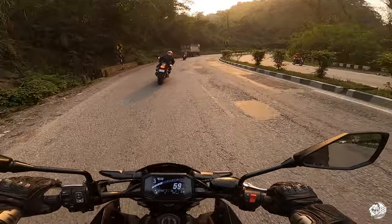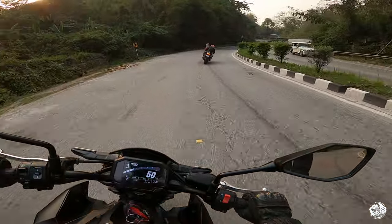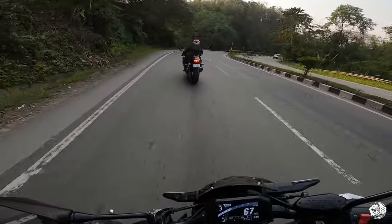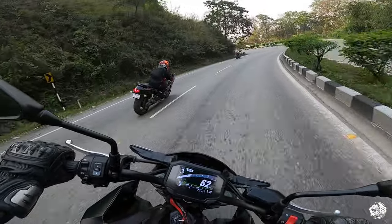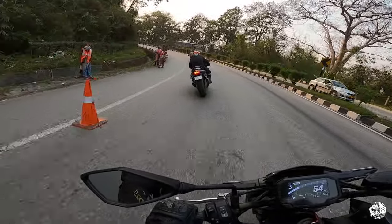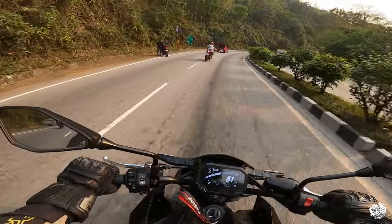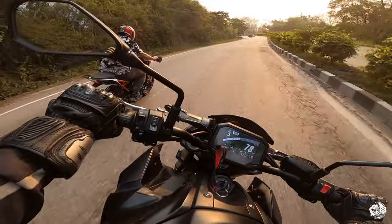The traffic scene doesn't seem to be as bad as it was on Sunday. Let him take the two corners first — he's looking good. Now let me overtake, and let's stretch our legs a little bit.